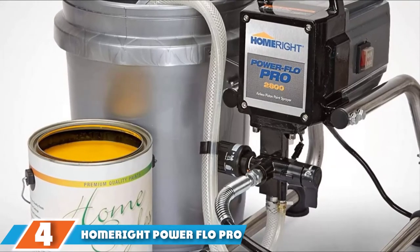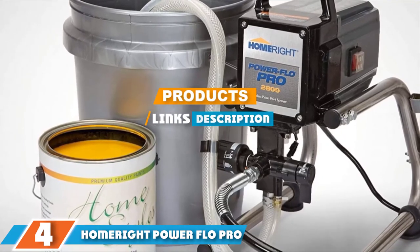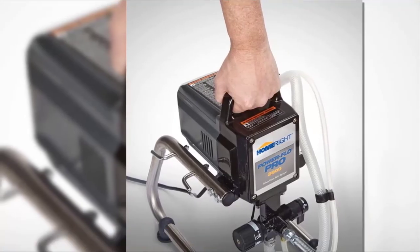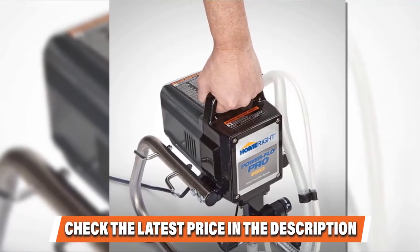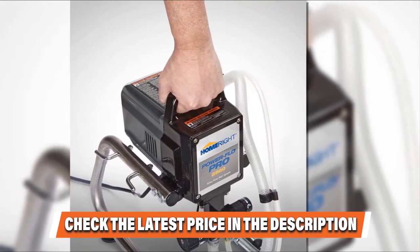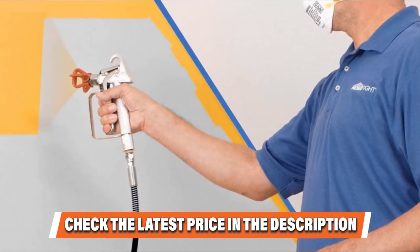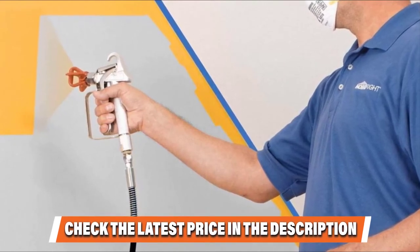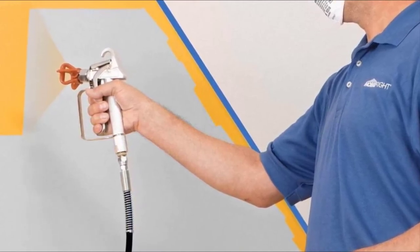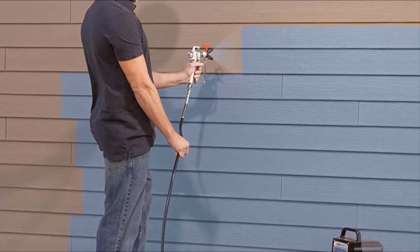Next at number 4 is the Homebrite Power Flow Pro 2800 C800879 ELS Paint Sprayer. The Homebrite Power Flow Pro is another solid option in the portable spray finishing market. It's an airless paint sprayer that delivers super performance thanks to its half-horsepower motor and 2800 PSI spray capacity. With the Homebrite, you can spray paint that hasn't been thinned and chances are you'll get a perfect spraying pattern. There's an easy control knob that allows you to direct the paint flow until you have it just right for the job. Included is a 25-foot non-kinking hose which makes it easier to paint for long stretches without moving your whole setup.